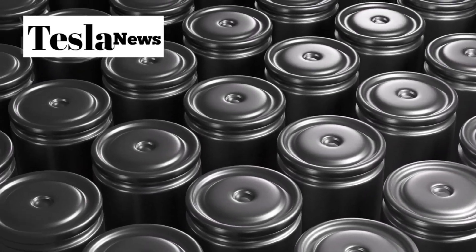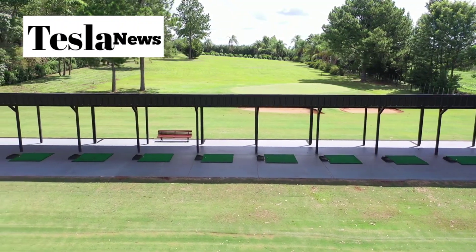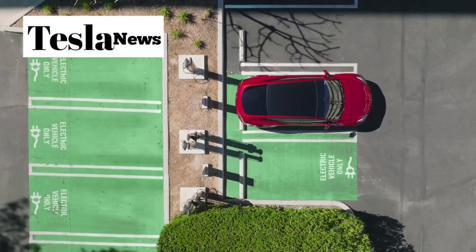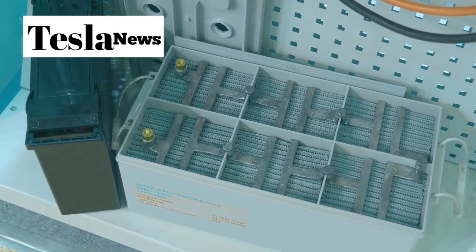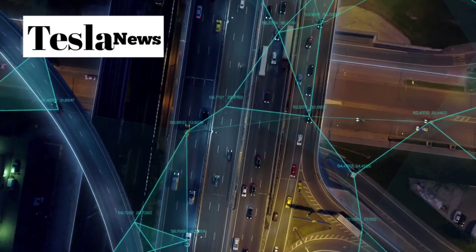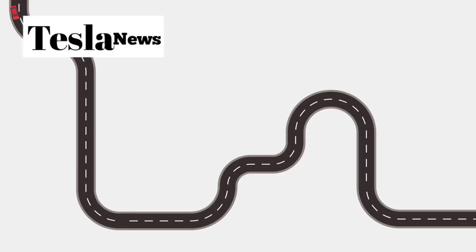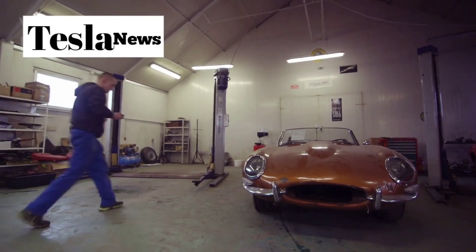Equipped with an LFP battery similar to the one used in the Model Y, the Model 2's range could increase by approximately 15%. Instead of the typical 267 miles per charge, owners could see nearly 307 miles of range. The combination of lightweight construction and advanced battery technology means you get Tesla's legendary speed, range, and technological intelligence without any compromise. The reduced weight also improves acceleration, braking performance, and overall handling dynamics.